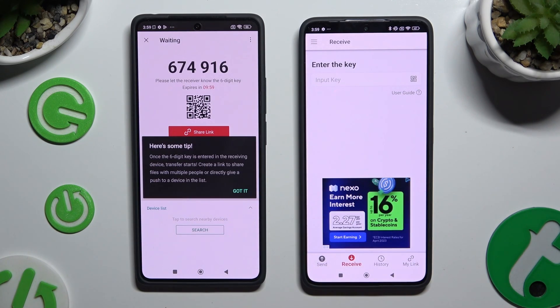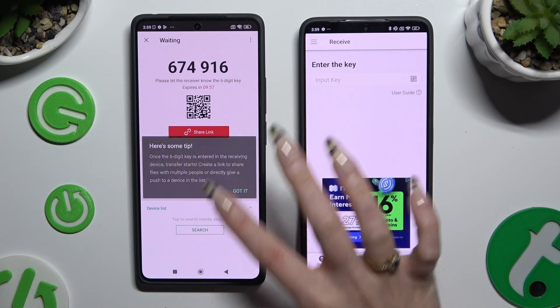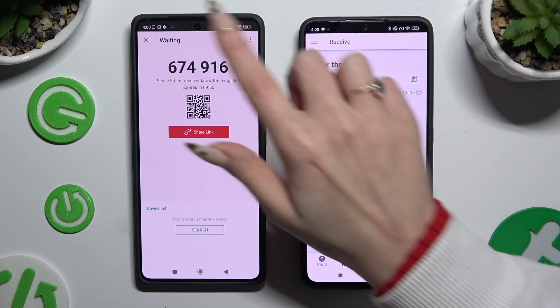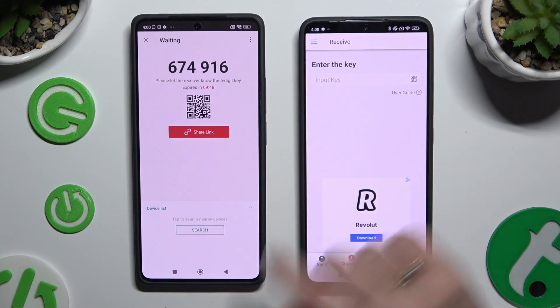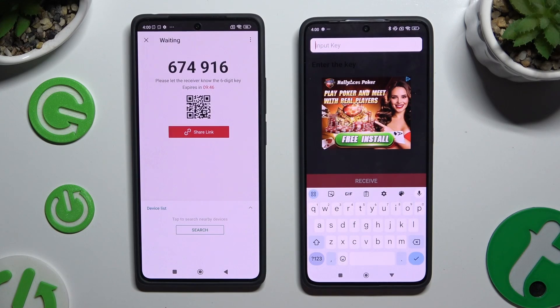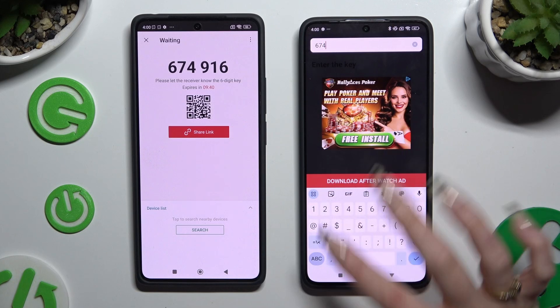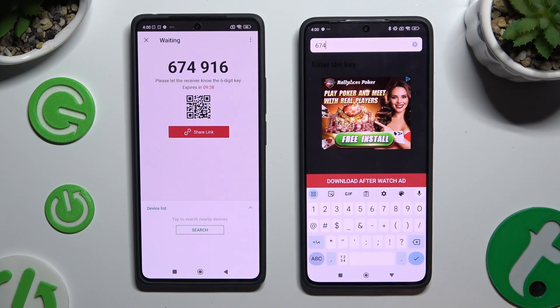Then choose Got It on the tip pop-up and decide which connection method will be better for you. If you want to connect by inputting the key, click on the Input Key section, type in all of those numbers in the correct order, and then hit Download After Watch Ad.